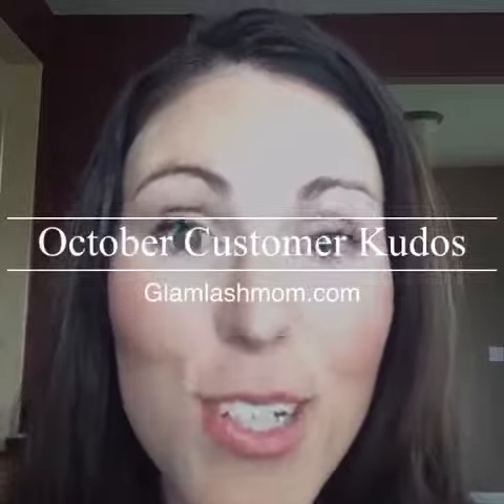Hey ladies, I just wanted to pop on real quick and tell you about our October customer kudos — it is amazing, it's one of my favorite ones we've ever had. It's featuring our awesome splurge cream shadows; these colors are gorgeous. You get three of these plus our amazing shine makeup remover cloths for $75 — that's a $25 savings.